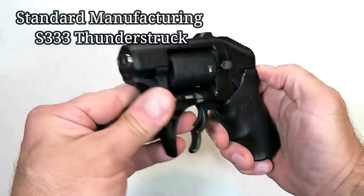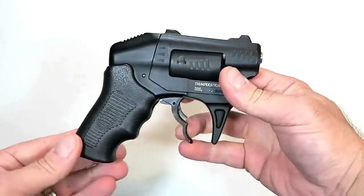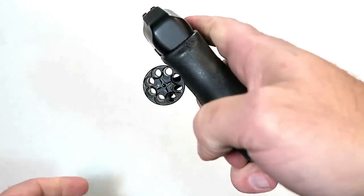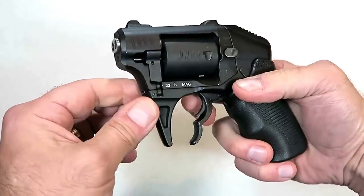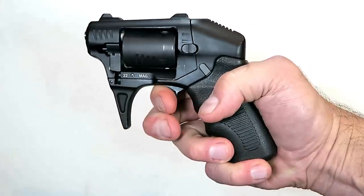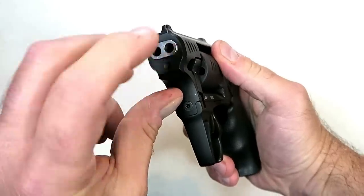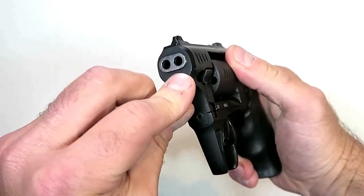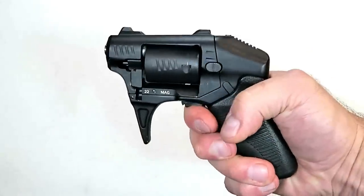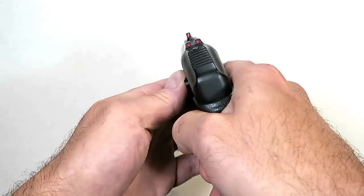Here's the Standard Manufacturing S333 Thunderstruck revolver — very innovative, unique looking, and a function we have not seen before. The cylinder carries eight rounds of 22 Magnum, and each trigger pull requires two fingers on the trigger. Each double-action trigger pull delivers two shots of 22 Magnum out of these double barrels, which are one and a quarter inches long each. It has a trigger bar safety, a heavy double-action-only trigger pull, and is a close-range shooter with a polymer grip.